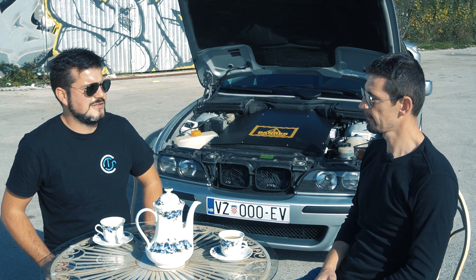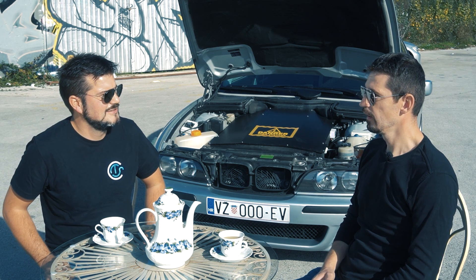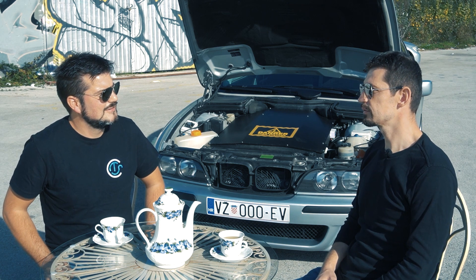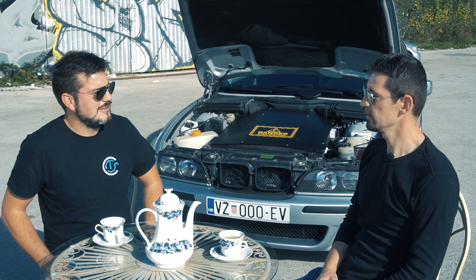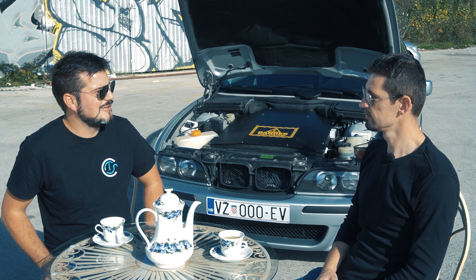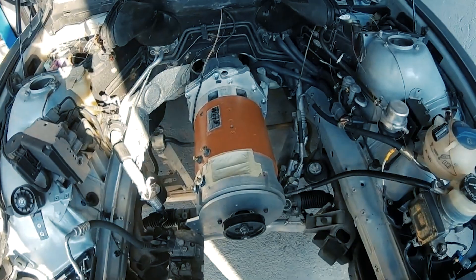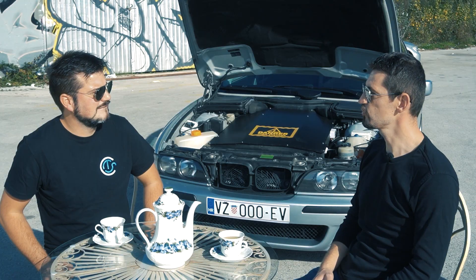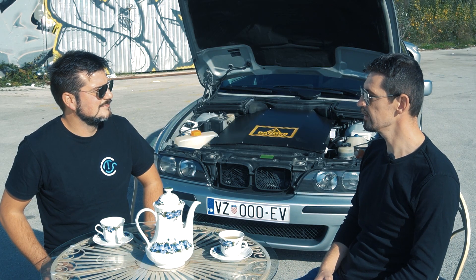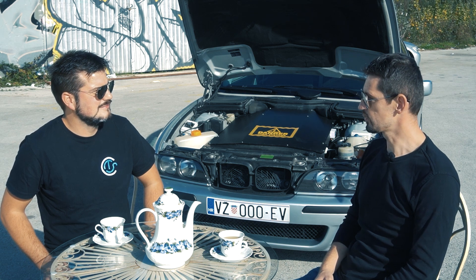How fast can you charge the car at the fastest charging speed? At the fastest charging speed it takes between 5 and 6 hours. What kind of motor and inverter do you have? I have a DC motor. AC would be better, but back then I didn't have any choice, so I went with the VARP 11 and the Zilla Z1K 1000-amp controller.